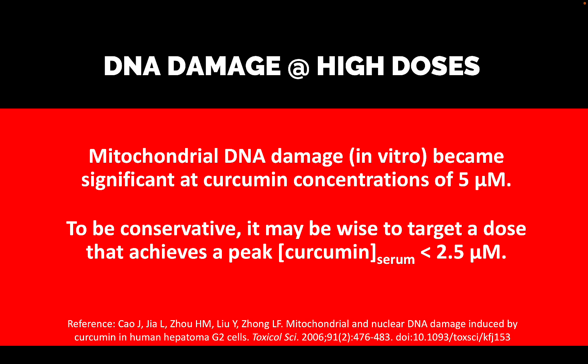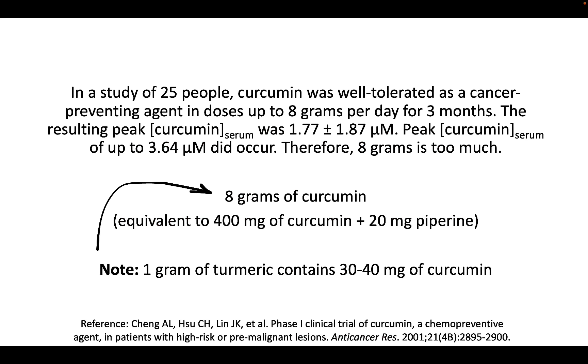I'm going to break that down into more practical terms, like an oral dose. We don't want curcumin levels anywhere near five micromolar in our bloodstream — I'm calling the threshold for DNA damage roughly 2.5 micromolar. Our target dose should achieve a serum concentration that peaks below that level. In a study of 25 people, a dose of eight grams of curcumin daily resulted in peak serum concentrations of 1.77 micromolar on average, but the standard deviation includes all the way up to 3.64 micromolar — which I'm calling the danger zone. So consequently, eight grams is going to be too much.